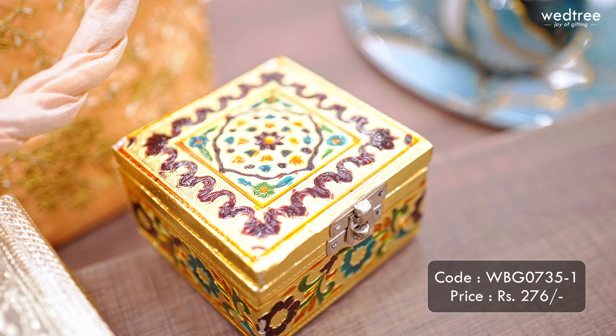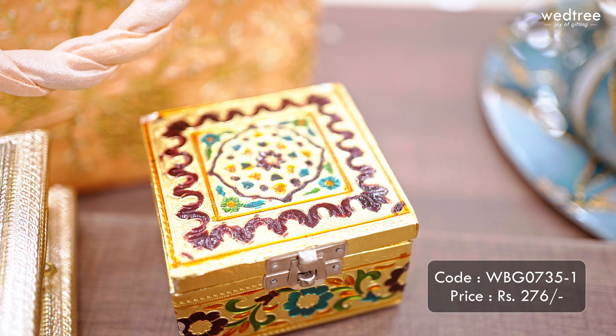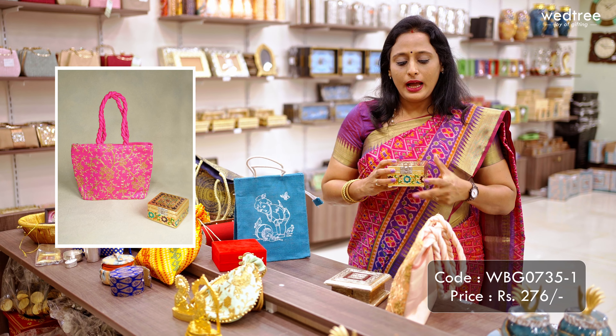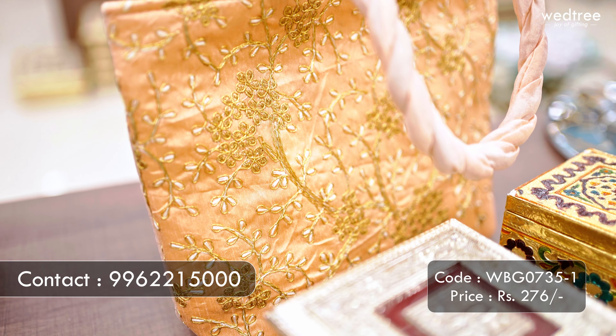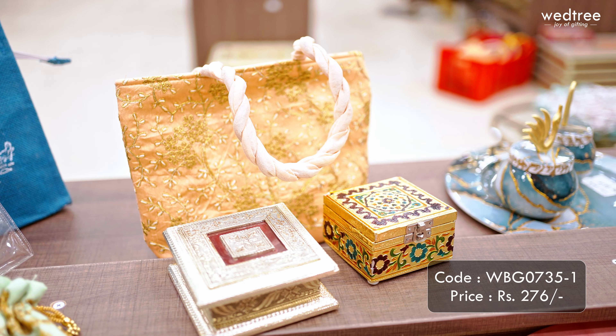Next I have a trinket box — the one I'm holding comes in 4x4 size with colorful meenakari work done all throughout. It also comes with a velvet base inside — a small box to store all little jewelry. I have paired this with a return gift handbag that comes with beautiful embroidery work in the front and a braided cloth handle. Together this is priced at 276 rupees.